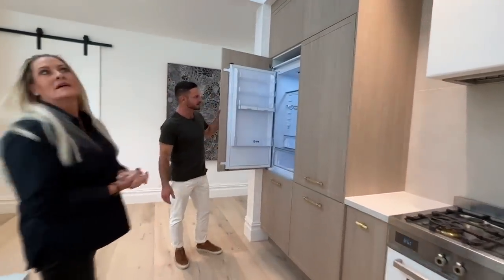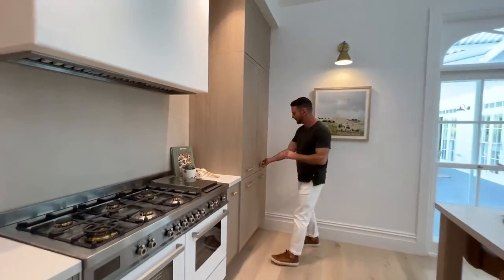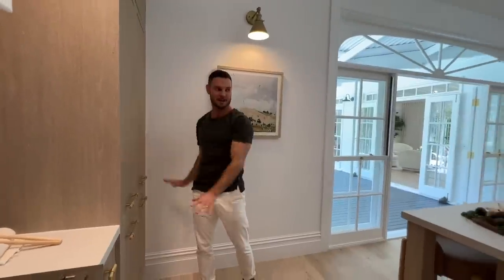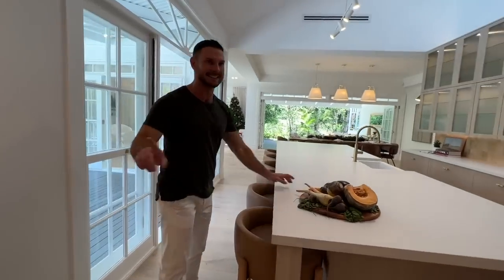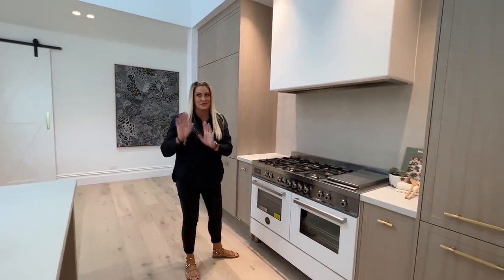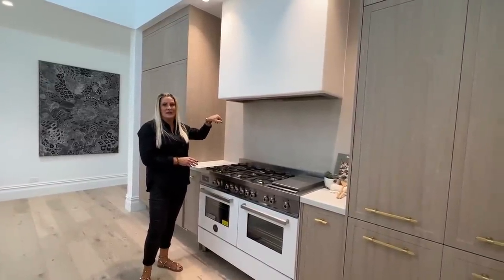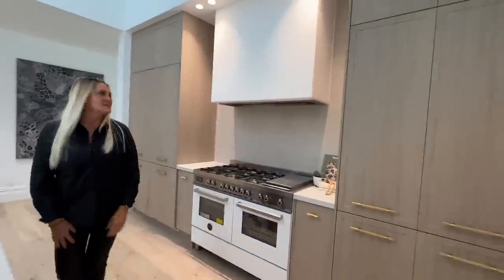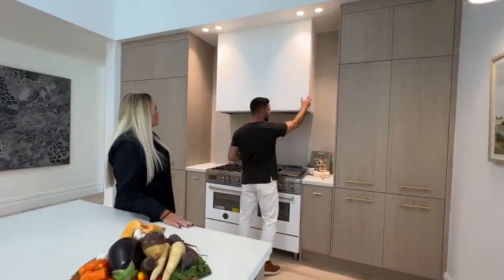We've got double integrated fridges and freezers. We also have double integrated pull-out pantries with the Hafele Tandem system — that's my favorite system because you get so much pantry space. The range hood is disguised so it doesn't look like a horrible ugly range hood. It's monolithic, it's plastered, with a gentle 22 mil corner that we've designed into it.